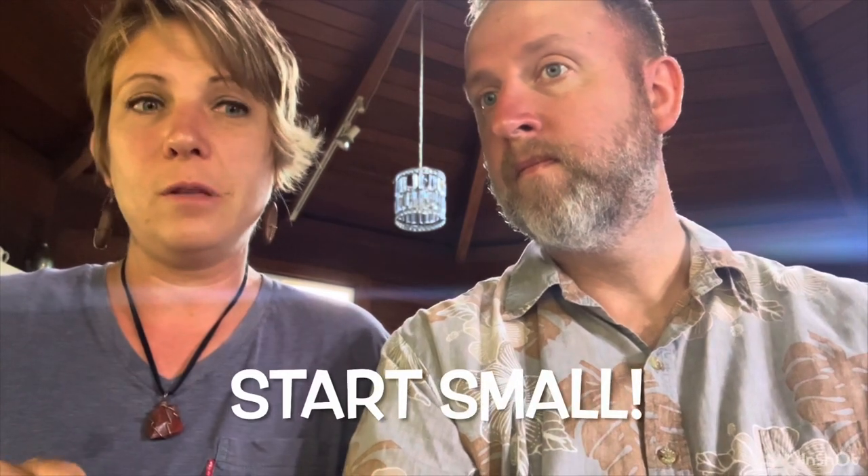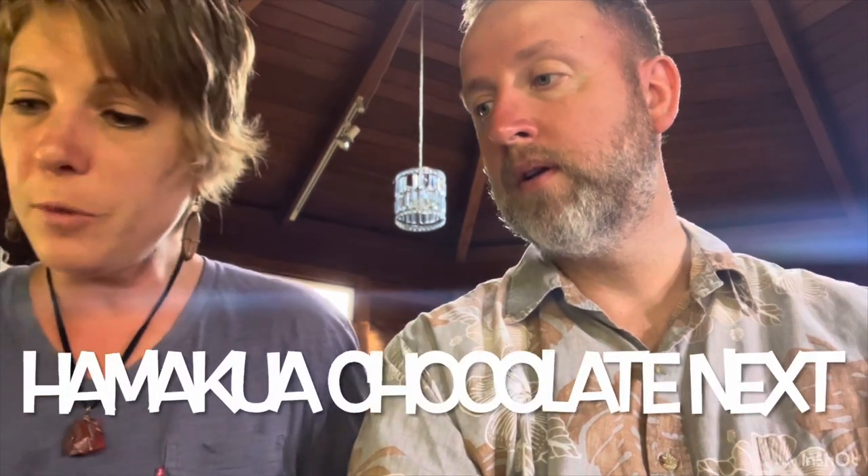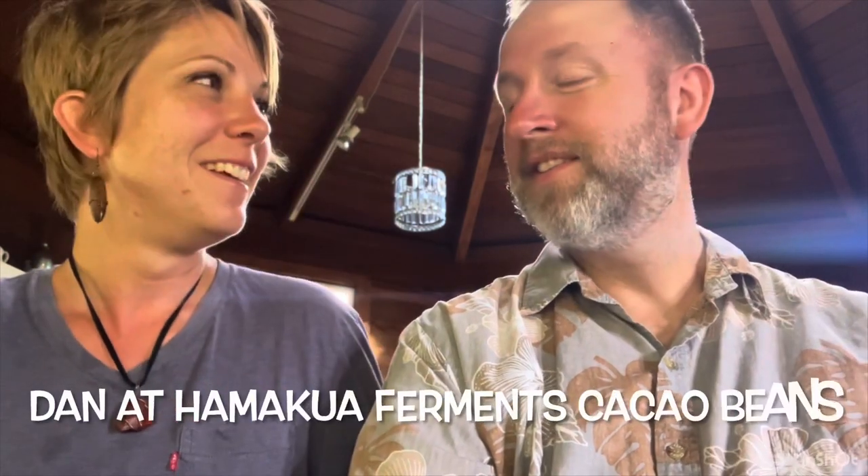It just shows that starting small in any area of life is a great place to start. This afternoon, we're going to Hamakua Chocolate and meet Dan. He and Kazimaru work closely together in the chocolate business. He's the one that helps ferment her cacao beans, and he has his own chocolate company too. We hopefully will get a chance to show you their farm and talk about it later.